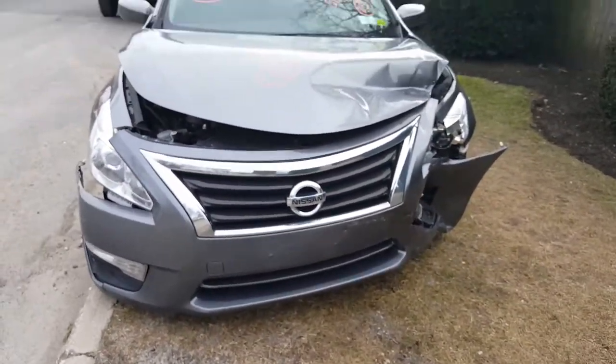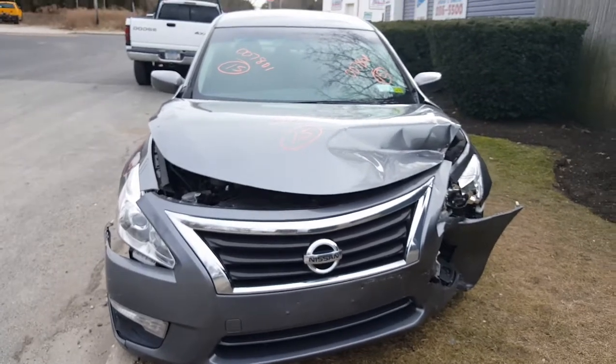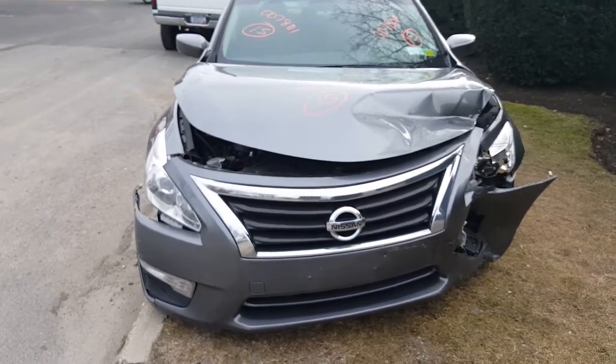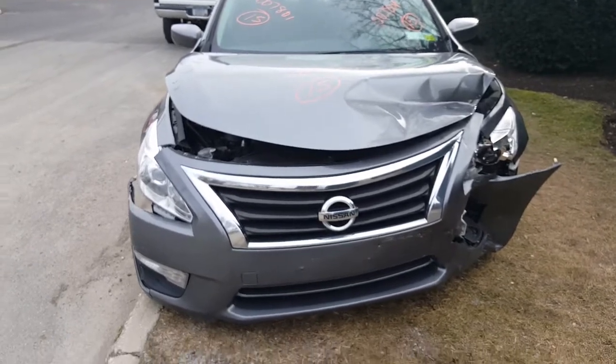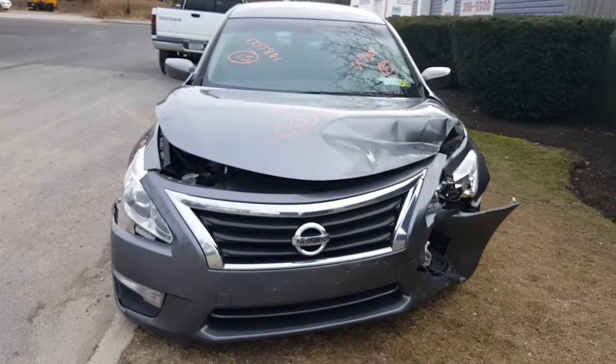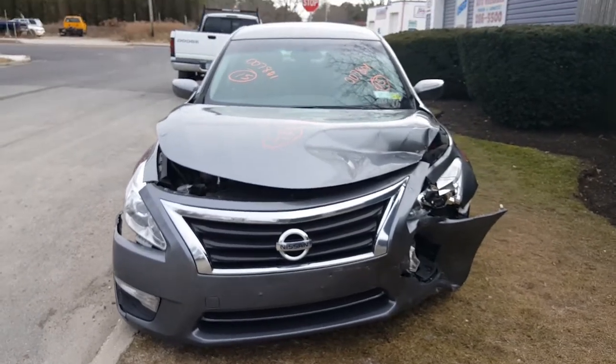That's our newest arrival — 2015 Nissan Altima, stock number 7801. Call us if you need any parts or visit our website at allamericanautoreckers.com. Thank you and have a nice day.